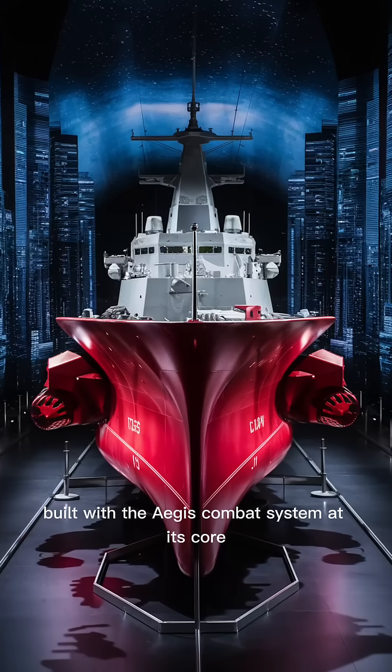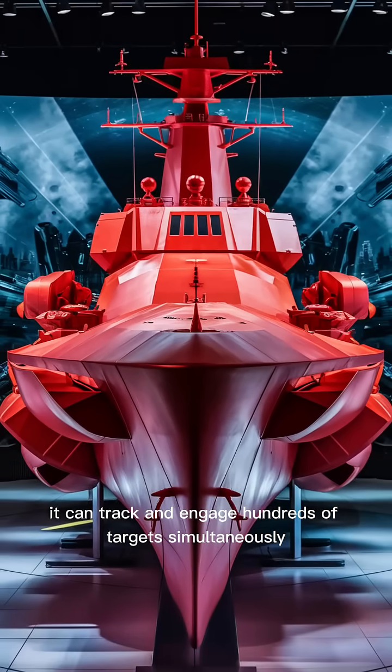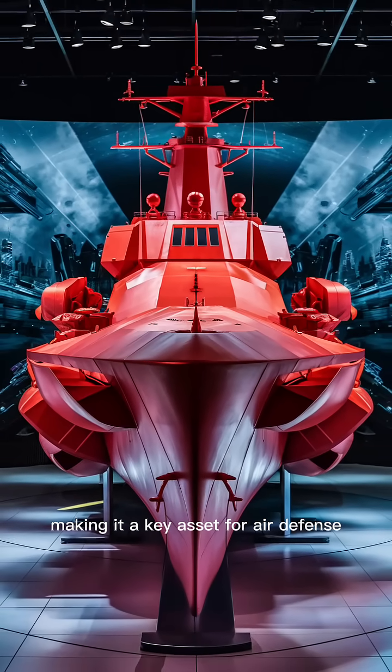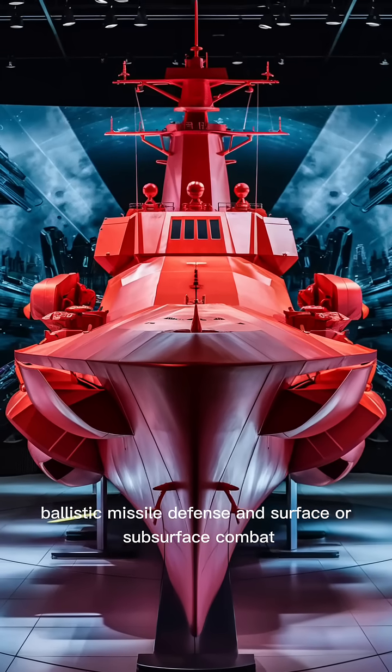Built with the Aegis Combat System at its core, it can track and engage hundreds of targets simultaneously, making it a key asset for air defense, ballistic missile defense, and surface or subsurface combat.